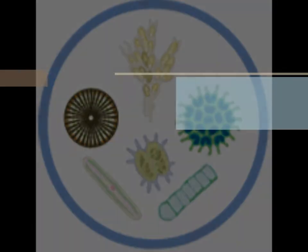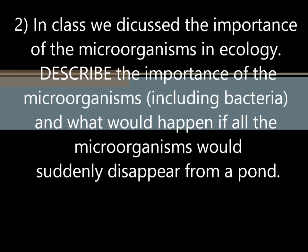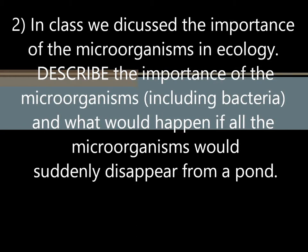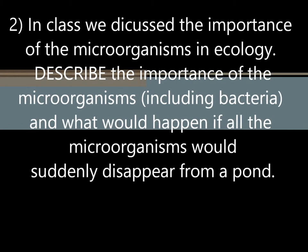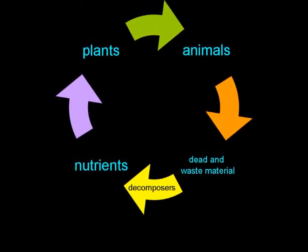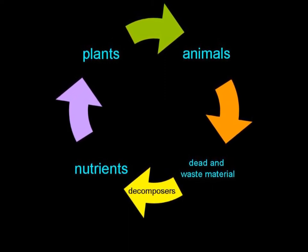In class, we discussed the importance of microorganisms in ecology, including bacteria, and what would happen if all the microorganisms would suddenly disappear from a pond. Microorganisms are in general very important in any environment as they affect metabolic activities in it, and their associations with plants and animals are crucial for a number of essential activities for life.